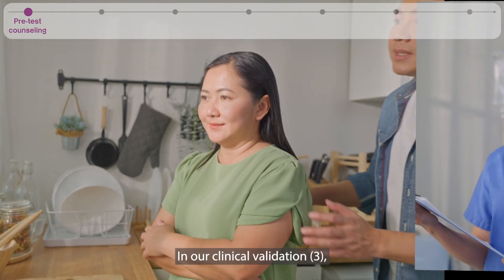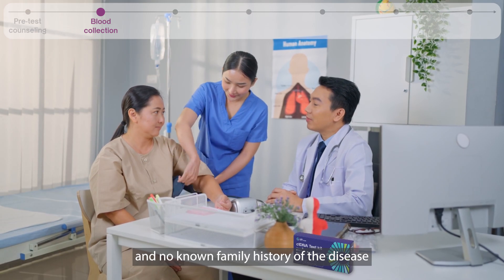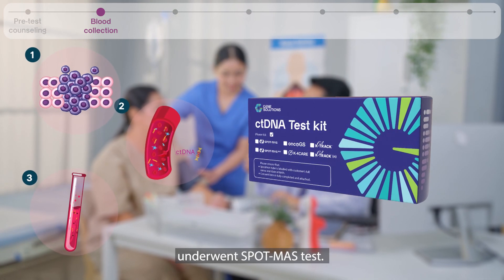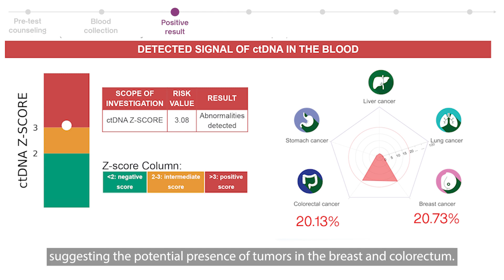In our clinical validation, a 54-year-old female patient with no previous history of cancer and no known family history of the disease underwent the SpotMask test. The final test result indicated a positive ctDNA signal, suggesting the potential presence of tumors in the breast and colorectum.